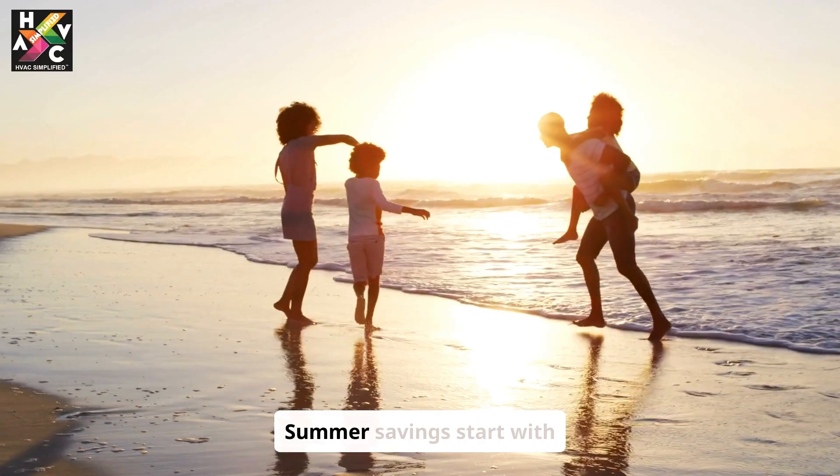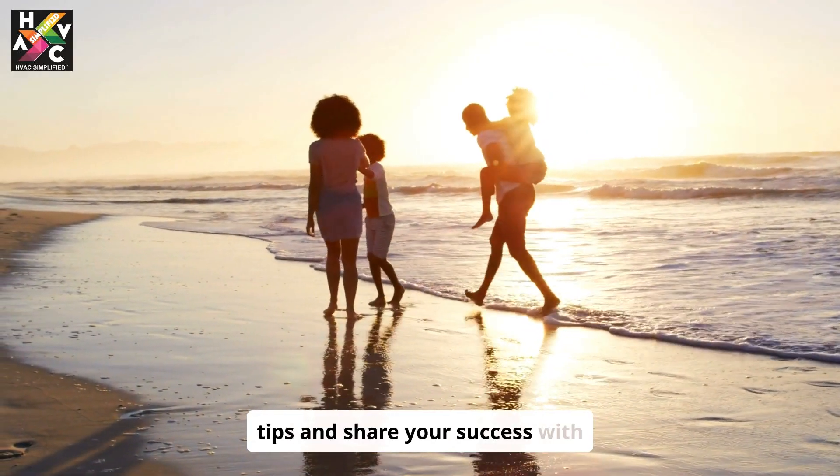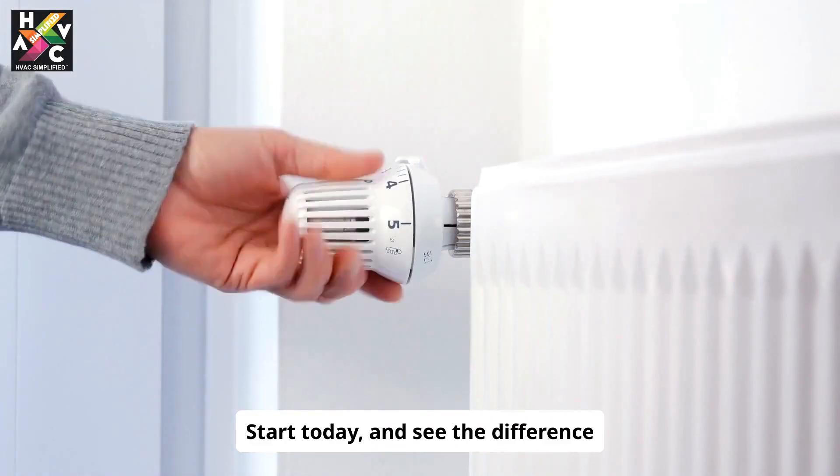Summer savings start with you. Implement these tips and share your success with friends and family. By conserving energy, you not only save money but also contribute to a sustainable future. Start today and see the difference this summer.